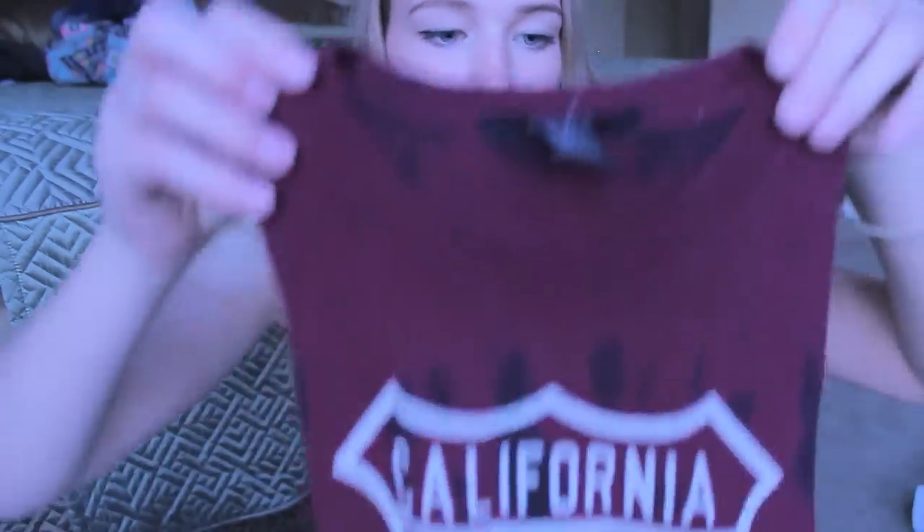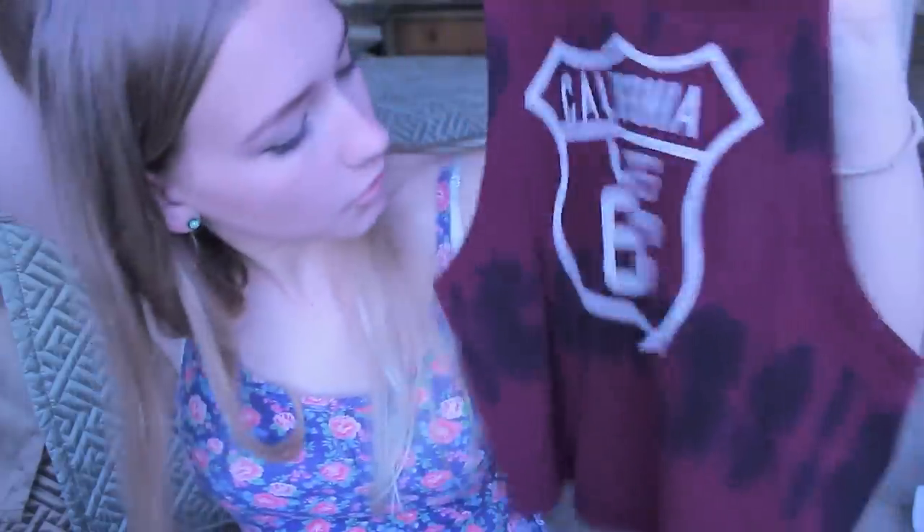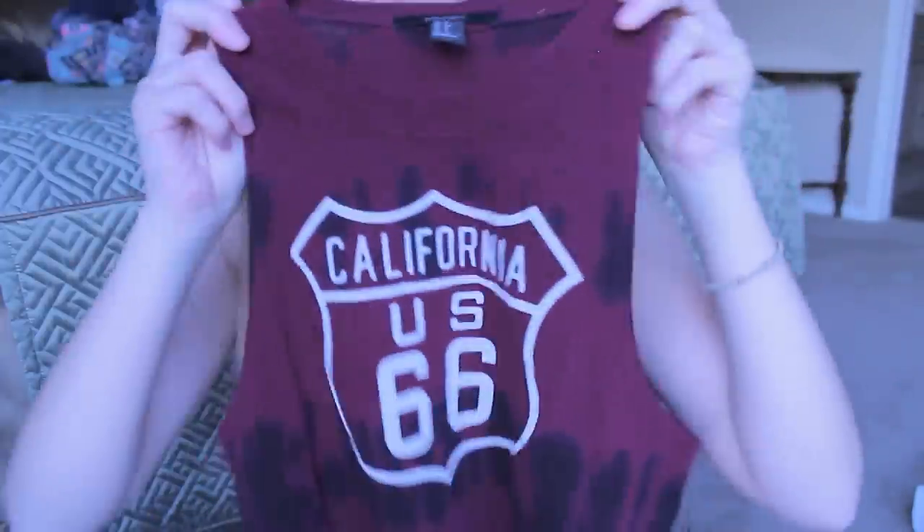Sorry, my voice sounds so weird, I apologize. I got this one shirt and it's red and it looks like this and it says California US 66. I thought this was pretty cute and it has like really long arm hole sleeve things.